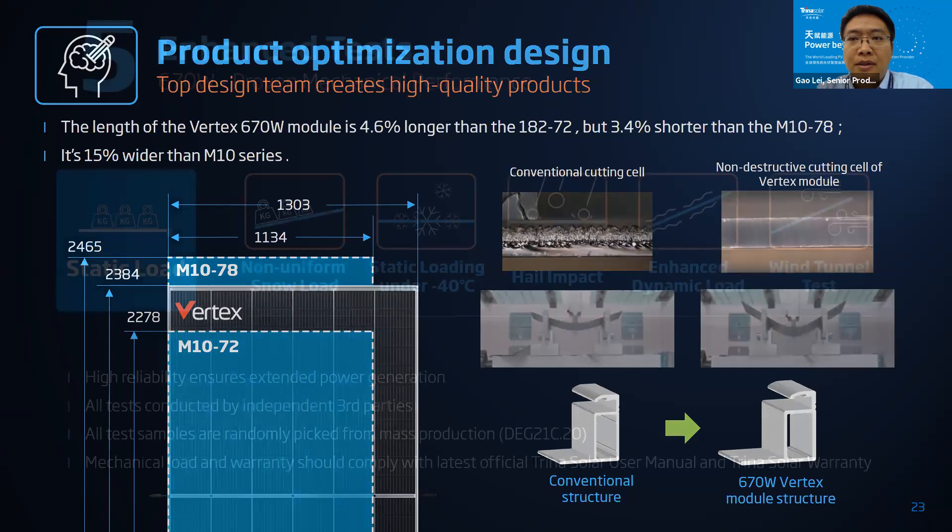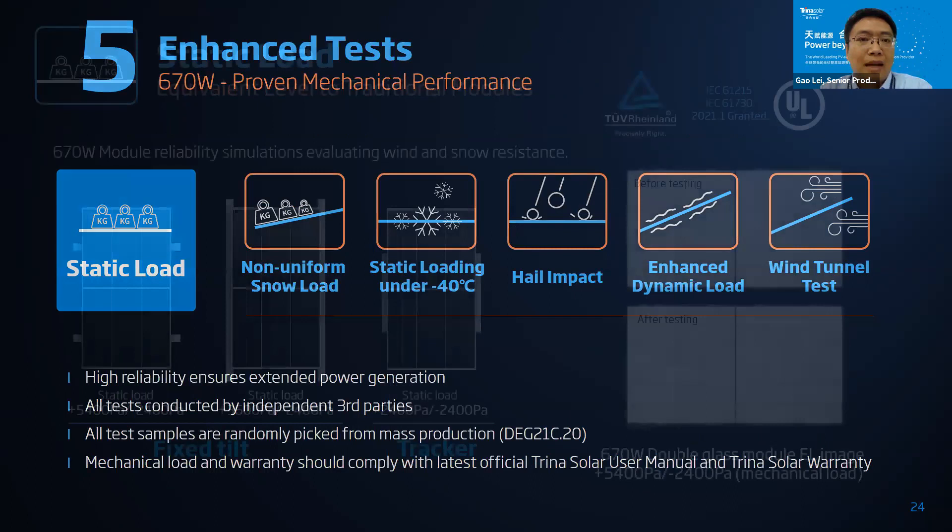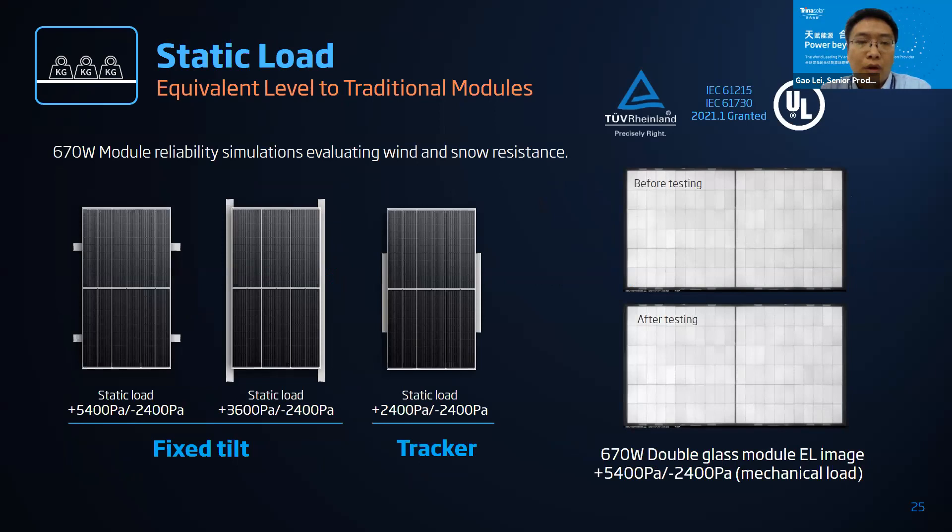To verify that our design is feasible, we introduced a mechanism to verify mechanical reliability. It contains one standard test — a static load test from the IEC standard — and another five enhanced tests. All test samples are picked randomly from the production line. For the standard static load test, we maintain the same mechanical load level as traditional ones to ensure compatibility, verified according to IEC standard. The test result is good and we already received IEC certification in January 2021.